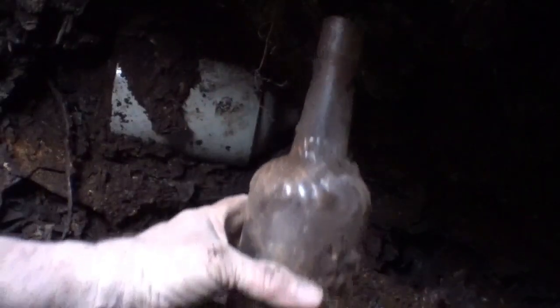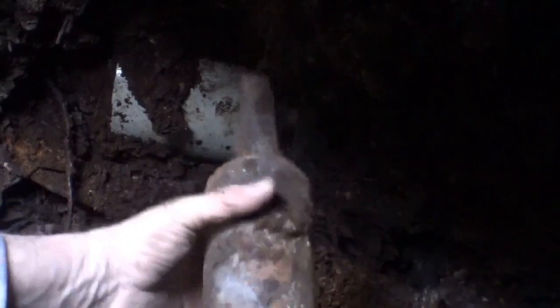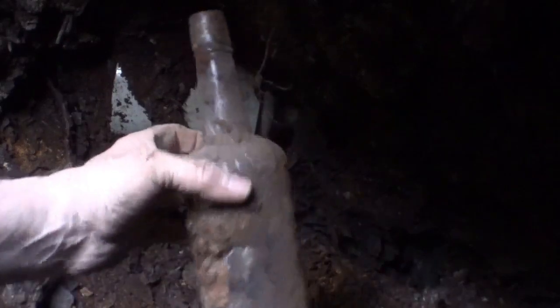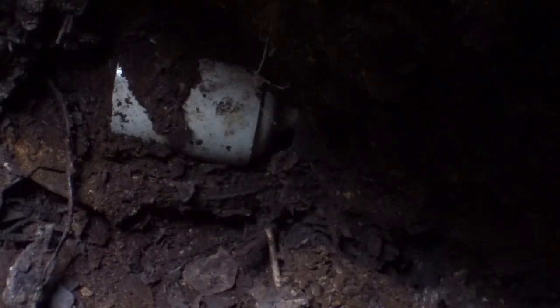All right, back to my hole. You can see I'm working on another jug. Just pulled out a little twist neck whiskey bottle with a spiral shoulder on it — done embossed but it's hand-blown, three-part mold.